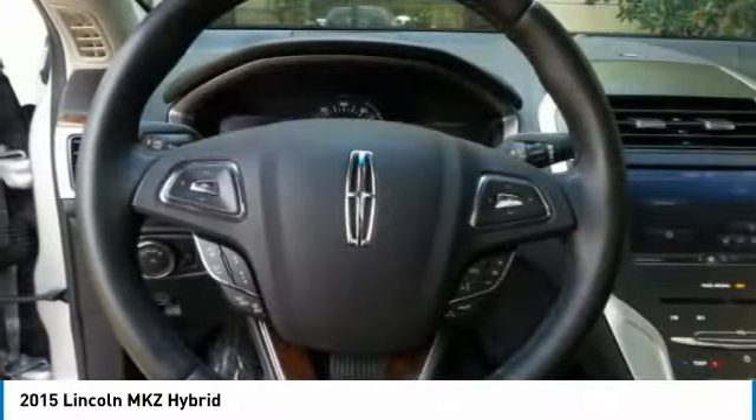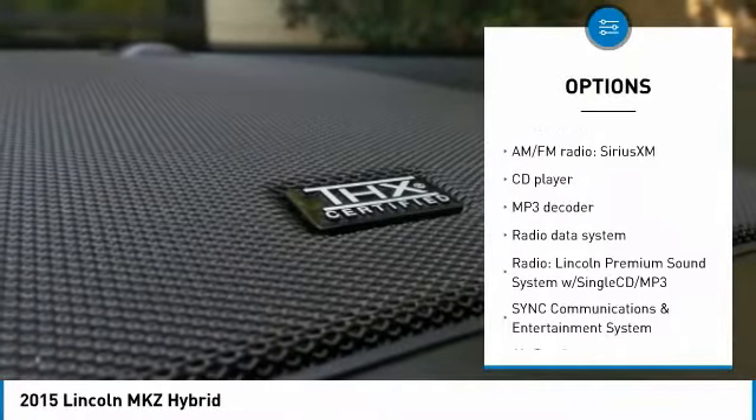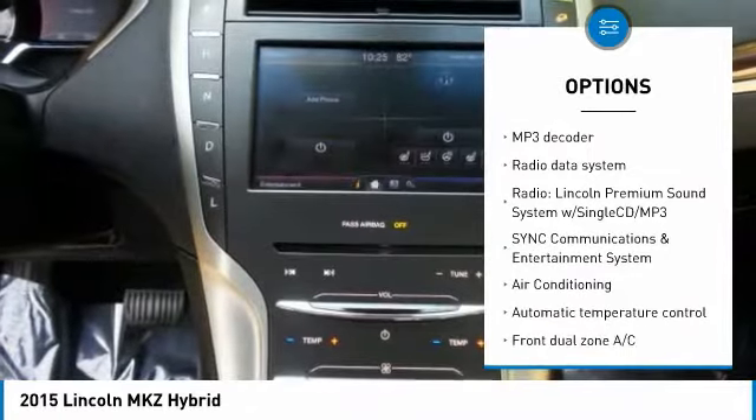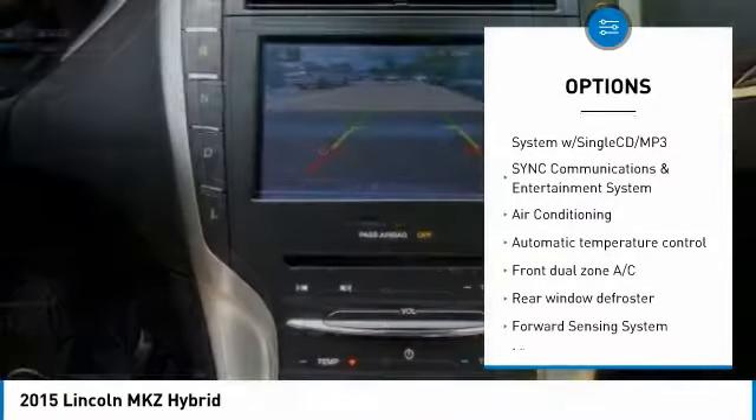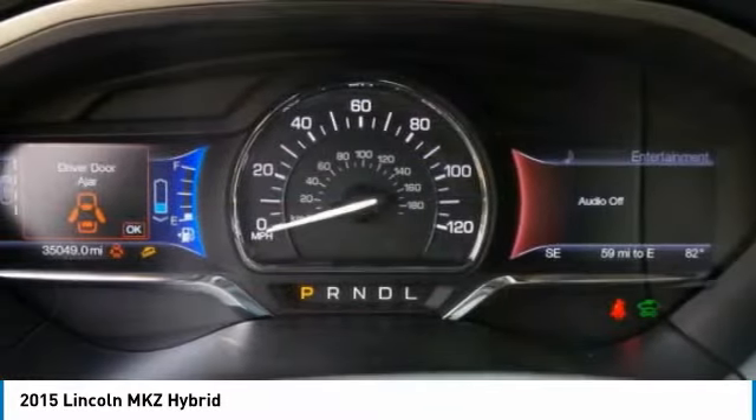Here are some of this vehicle's great options: traction control, navigation system, dual airbags, air conditioning, power steering, four-wheel disc brakes, active suspension system, power windows, and rear window defroster.